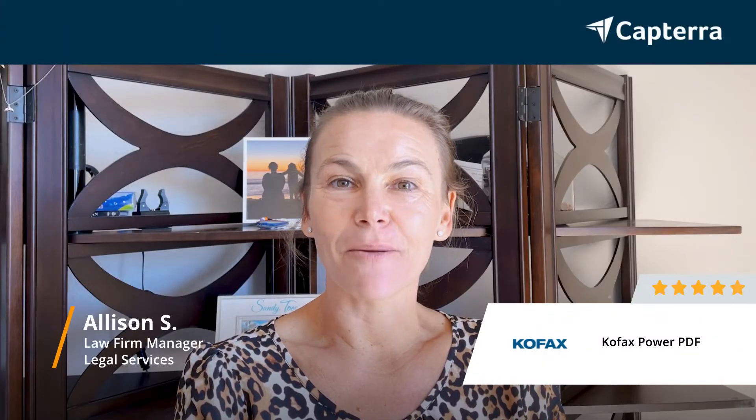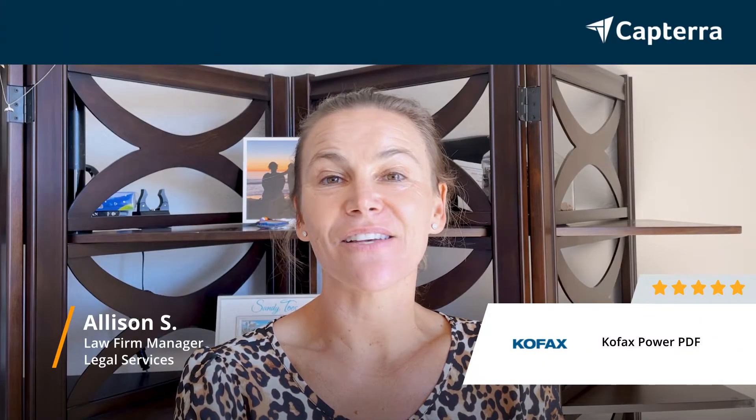Hey there, my name is Allison. I'm a law firm manager. I give COFAX a 5, and for more reviews, click below.